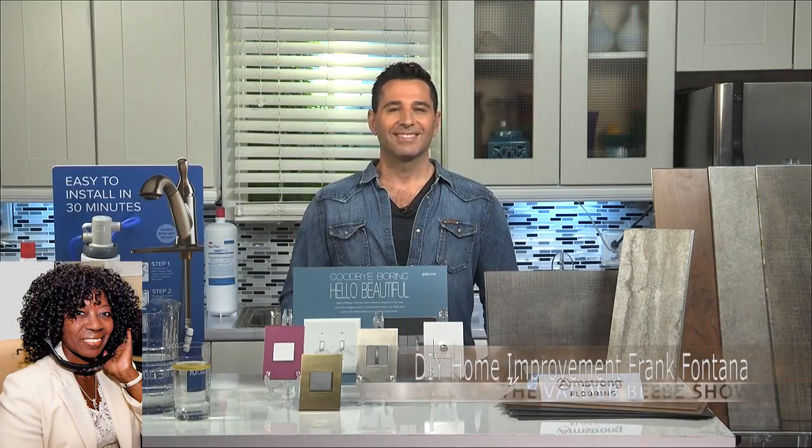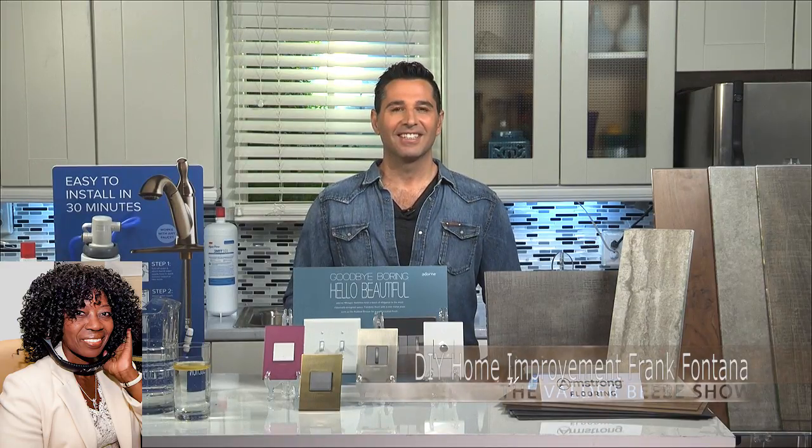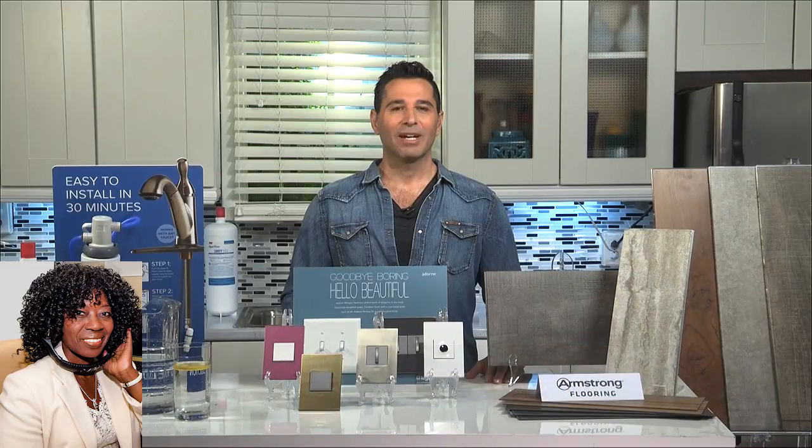Welcome to the Valder Beebe Show. Frank Fontana on KKVIFM radio, how are you? I heard from my audience that you and I get to talk about Home Improvement Month. My favorite topic.